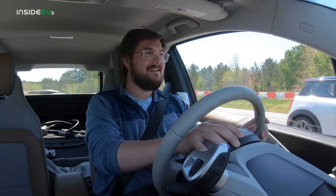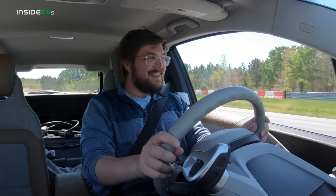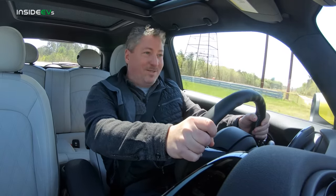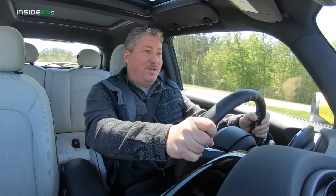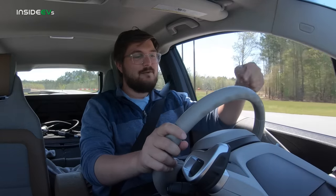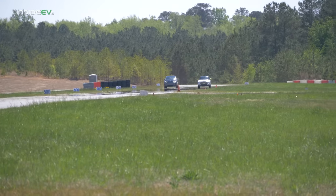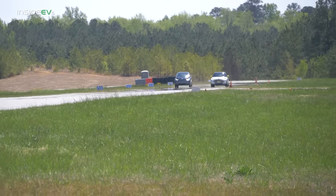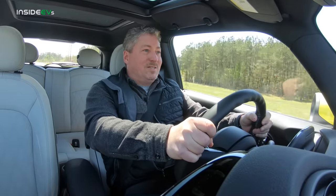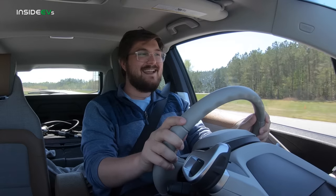I think he's going to win. Let's see. Oh, he got the jump off the line! I got him off the line, but I might have jumped it. I'm pulling on him. The Mini pulls harder off the line for sure. And it keeps pulling. We're up to pulling maximum speed — it's just walking away.